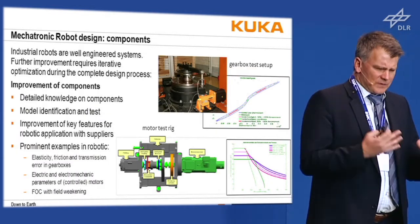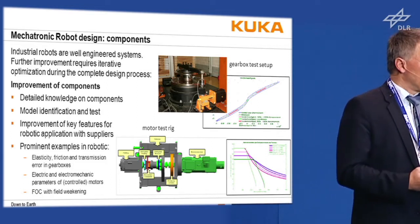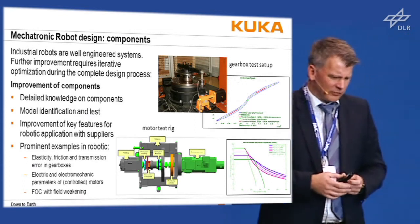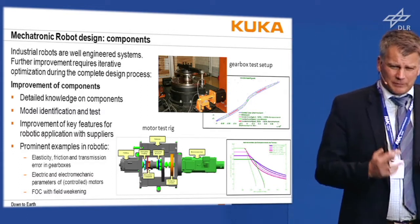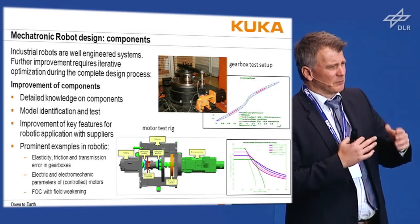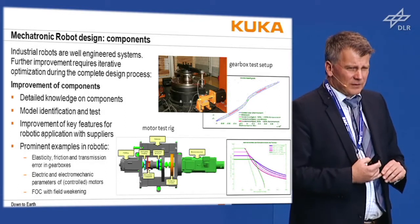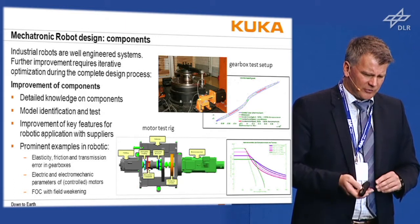At KUKA we have our gearbox test setup where we measure tilt force and elasticity. Don't believe the data sheets — you have to do your own measurements. You also see a slight hysteresis and nonlinear elasticity that must be accounted for. Similarly, we have detailed knowledge of motor parameters and work with motor manufacturers so that when they want to reduce motor price, we know what adjustments to make to maintain performance. Field-oriented control, field weakening, and similar techniques are heavily used to improve robot performance and reduce energy consumption.